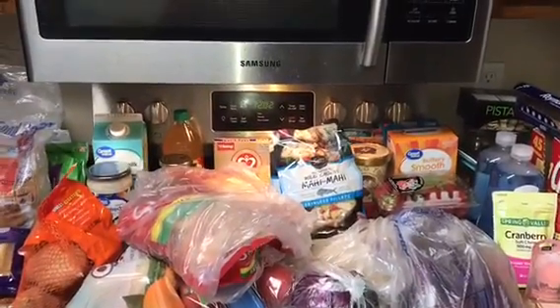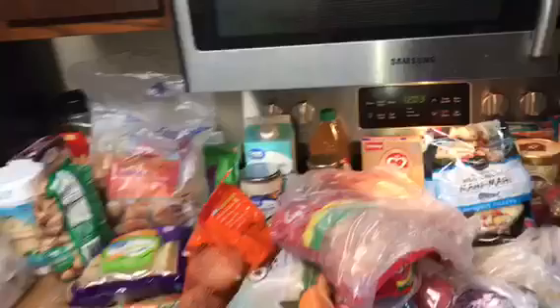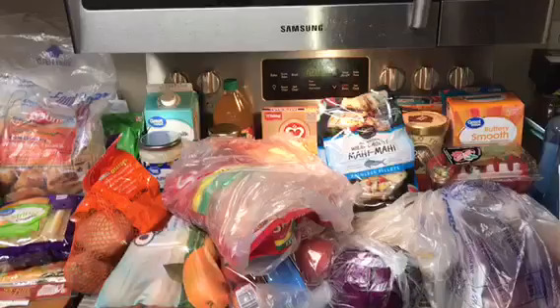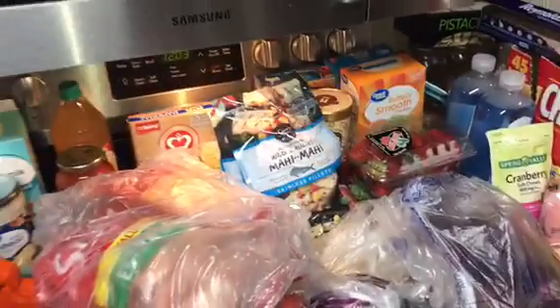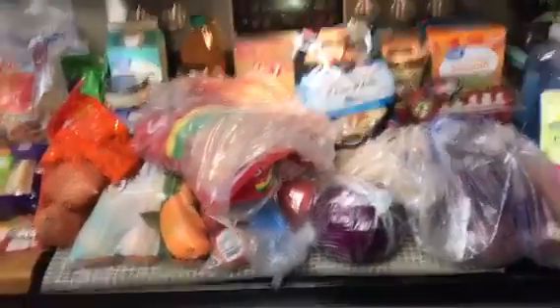Hello friends, this is Romy from Romy's Life and today I'm coming at you with a grocery haul. I spent $141.60 at Walmart and I'm going to explain the price of each item. Please remember the prices change according to your location — I'm in central Indiana, so it could be different where you are located.